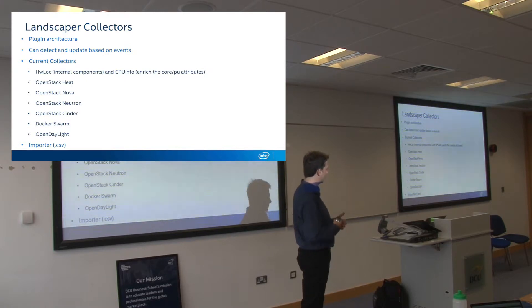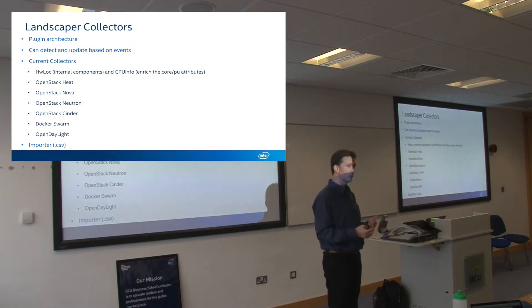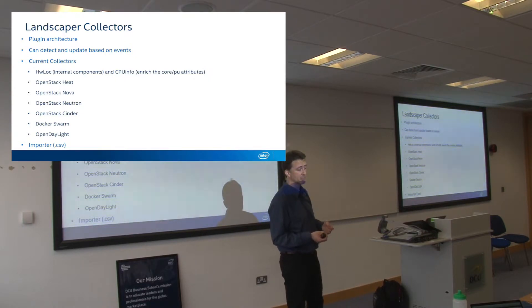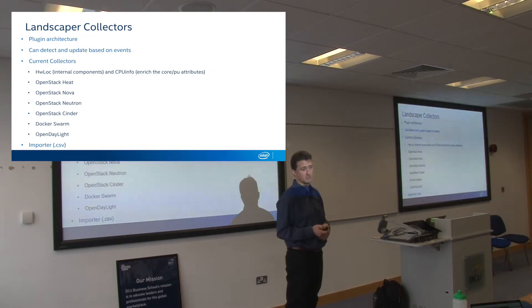One of the new things we did for ReCap was: if you want to run experiments but don't have a physical infrastructure, provided you write your CSV file in a certain format, you can import a model and play around running experiments — which is something we'll be doing as part of ReCap.